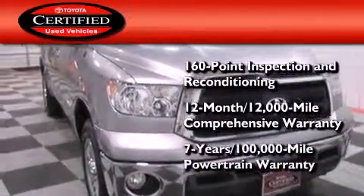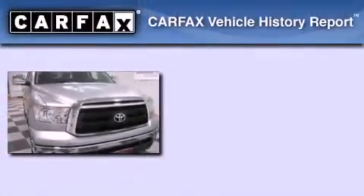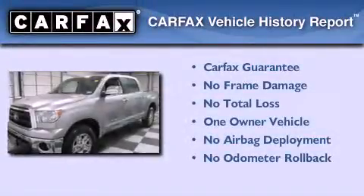And a 7-year, 100,000-mile powertrain warranty. This truck has also had only one owner, and it qualifies for the Carfax buyback guarantee.